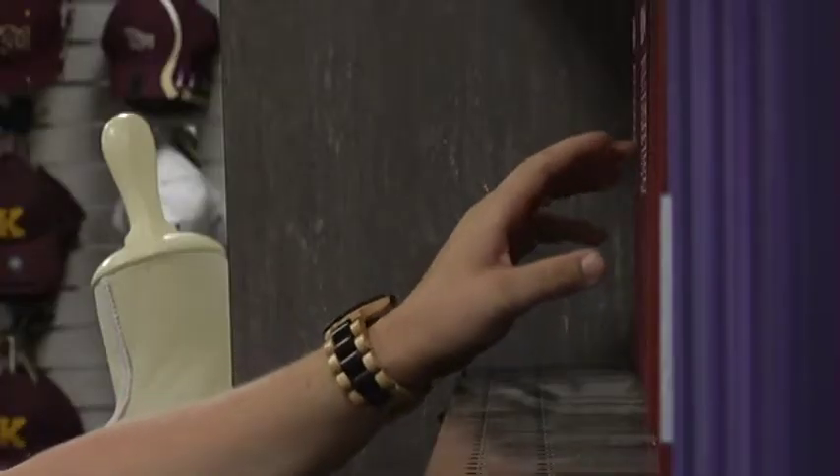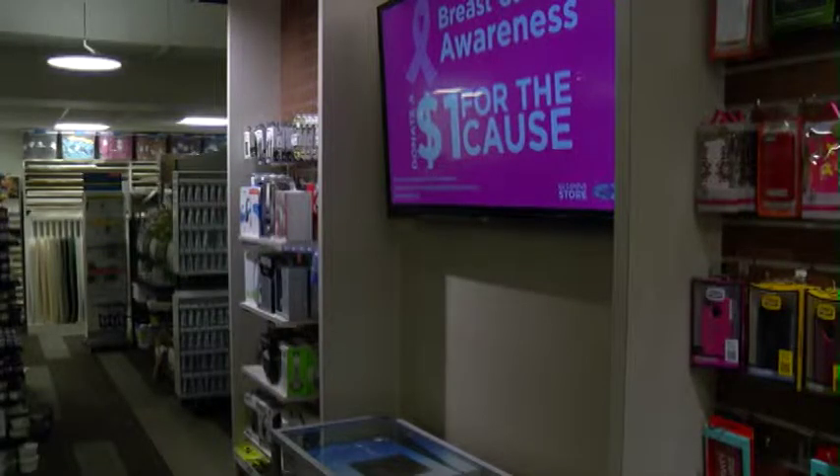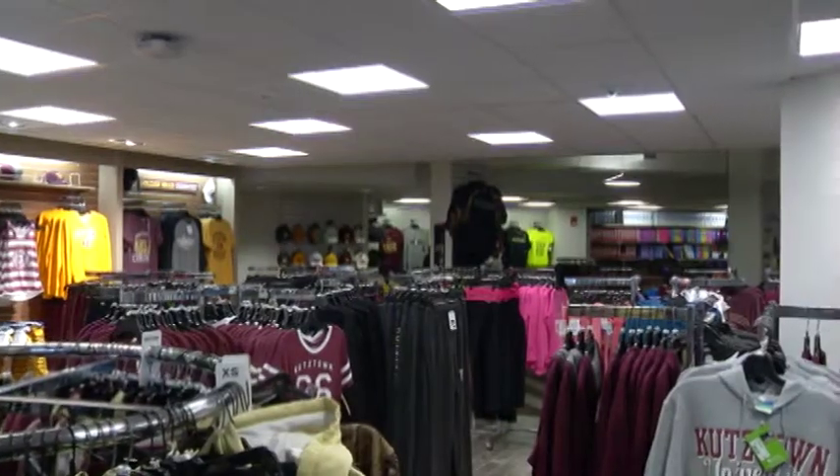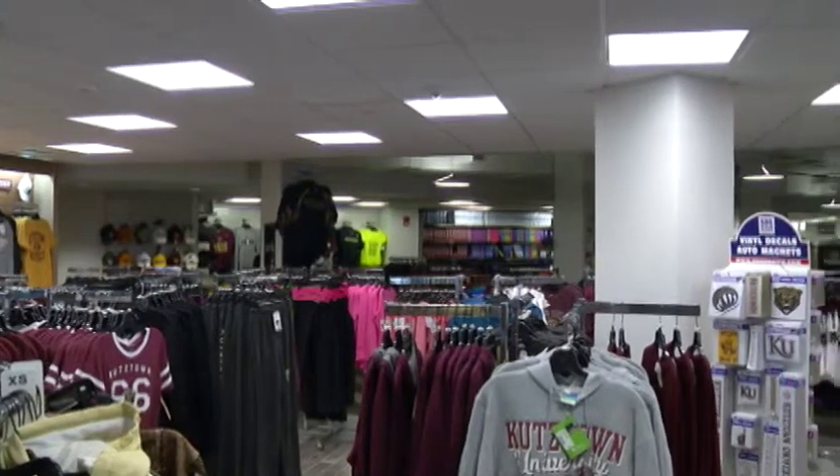Some of the store's newest features include a redesigned clothing area as well as a new technology wall and promotional area. We do have demo models on now, which we couldn't before. We also have a feature wall for our apparel. We've moved apparel and gift to the front of the store because that's where we want the kids to come first, and our textbooks are at the back because they're going to be coming there anyway.